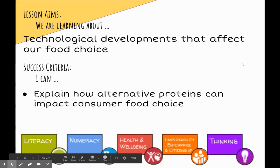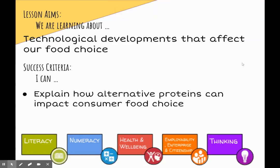Hello, today we are continuing to look at technological developments that affect our food choice. By the end of today, we will be able to explain how alternative proteins can impact on a consumer's food choice.